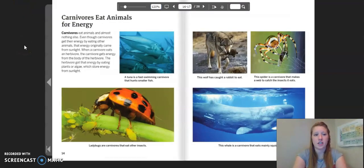Carnivores eat animals for energy. Carnivores eat animals and almost nothing else. Even though carnivores get their energy by eating other animals, that energy originally came from sunlight. When a carnivore eats an herbivore, the carnivore gets energy from the body of the herbivore. The herbivore got that energy by eating plants or algae, which store energy from sunlight. Examples include a tuna, a fast swimming carnivore that hunts smaller fish; ladybugs, which are carnivores that eat other insects; a wolf that has caught a rabbit to eat; a spider that makes a web to catch insects; and a whale that eats mainly squid.